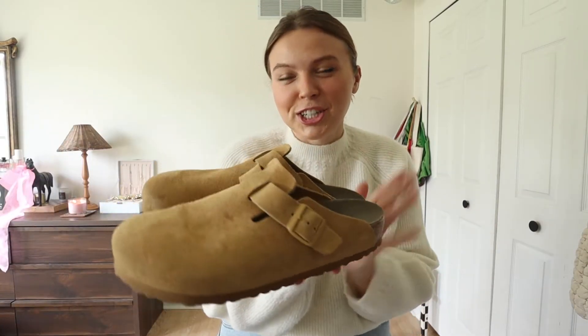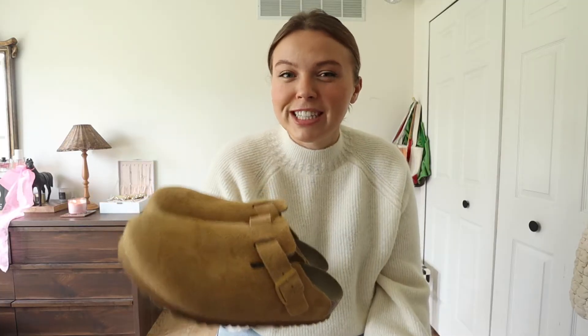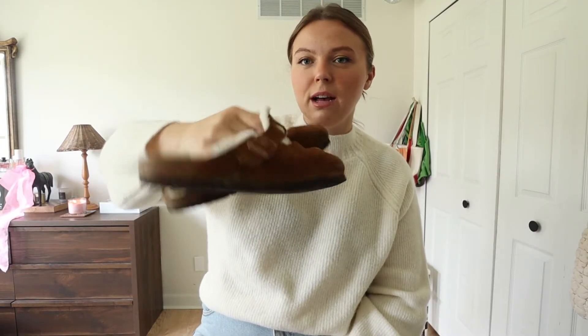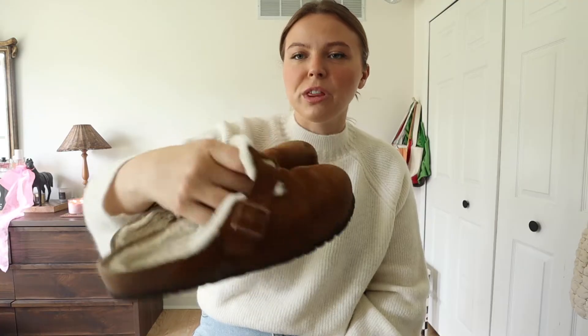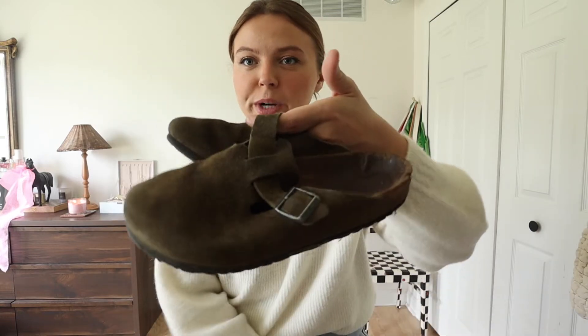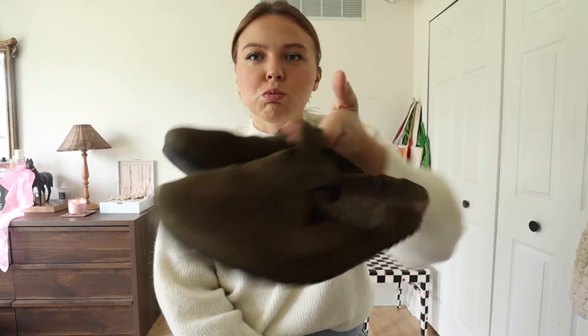I also wanted to run through the pairs I have. The ones on my feet right now are my newest — they're in this tan color with a monochrome buckle which I really like. These are my first pair of normal tan-colored ones, almost like a yellow actually. My first pair ever were these Bostons with fur — kind of my winter pair, they remind me of Uggs. Then I also have this green pair, which is probably my favorite just because I love green.